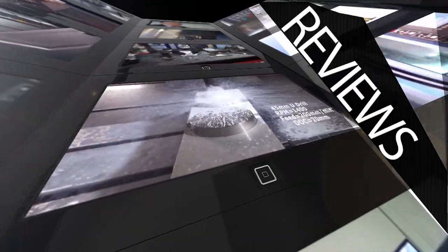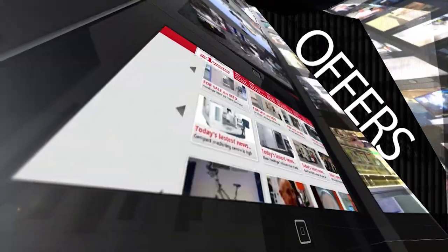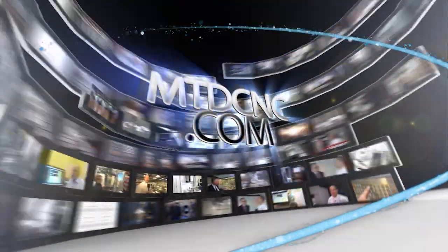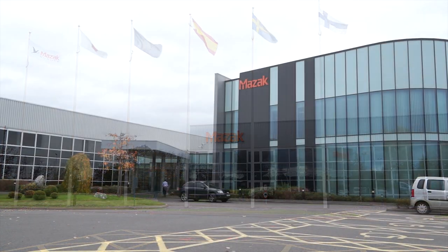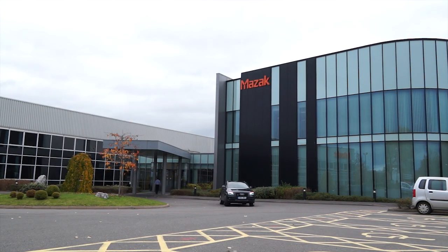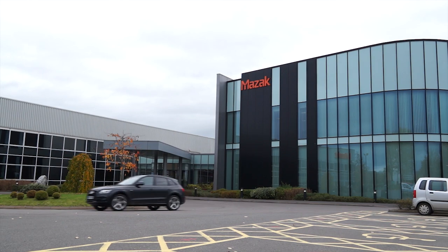MTD CNC, bringing you the latest engineering news, reviews, events and special offers via video media. MTD are here today to preview the up and coming EMO Encore event. Can you tell us what's going to be at the show?